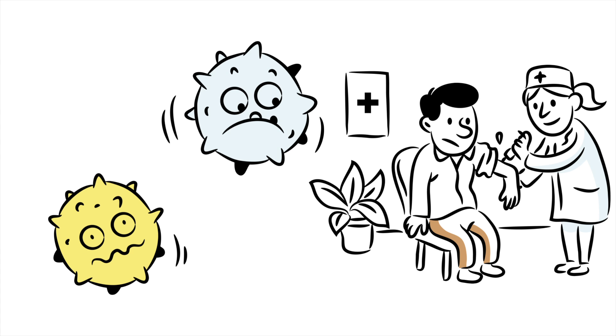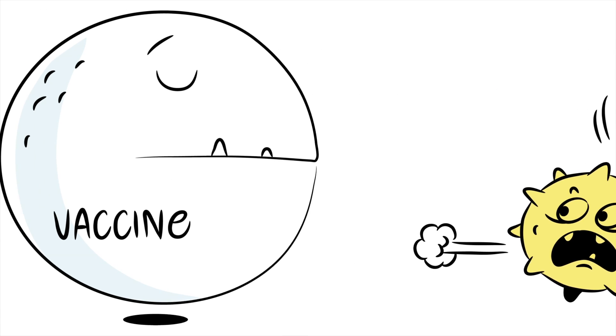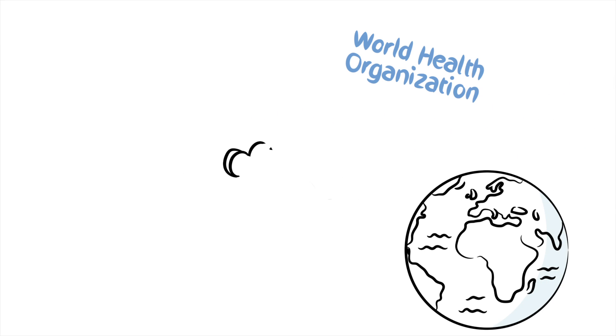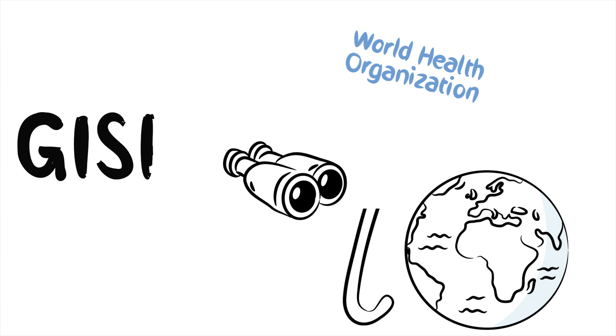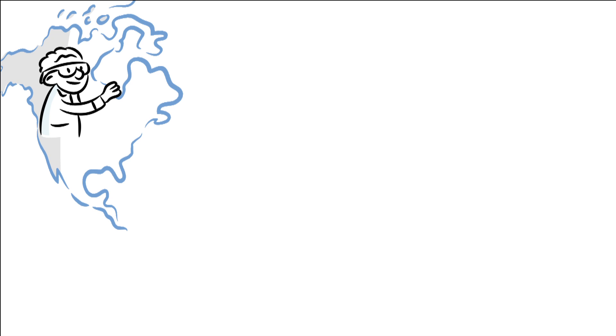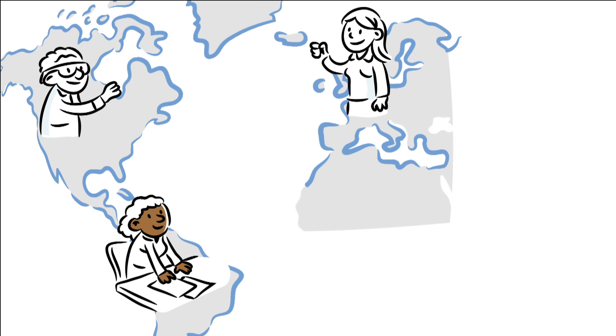But how do we make sure that we have a vaccine that simply works? This is precisely where the World Health Organization, or WHO, plays a key role with its global influenza surveillance and response system. Thousands of scientists worldwide collect and interpret the surveillance data.